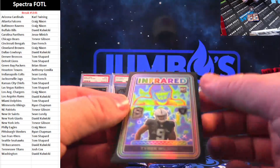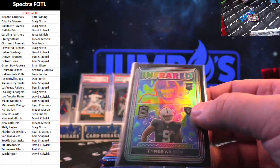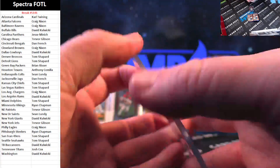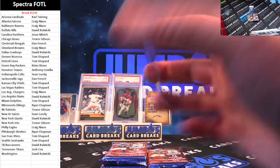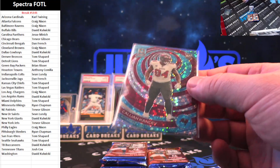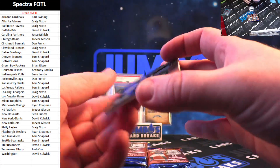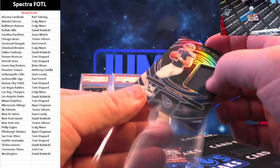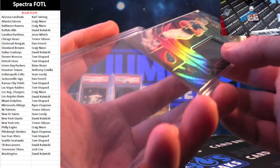$34 to $99 — Tyree Wilson on the infrared. I absolutely love the look of these cards; the infrareds are sweet. Raiders, Tom Shepard on the Tyree. Elijah Kansi, 14 out of 50 for Tampa Bay, going to David Kulwicki. 47 out of 99, Will Levis on the jersey — the Tennessee Titans — and Josh Cox on the Levis.